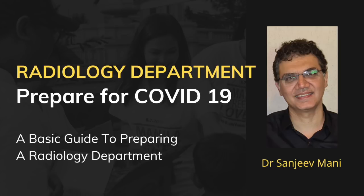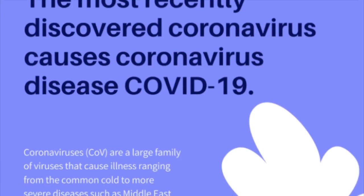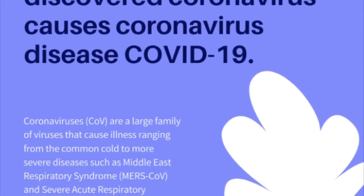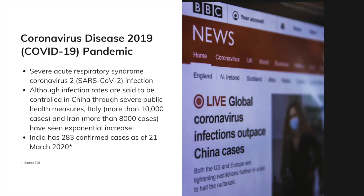Welcome to Indian Radiologist. Today we will speak on basic guidelines required to prepare a radiology department for COVID-19. COVID-19 is a recently discovered virus labeled as a pandemic by WHO. Although most patients come with common cold, many progress to severe acute respiratory syndrome, leading to very high infection rates and deaths in China, Italy, and Iran. As of 21st March 2020, India has 283 confirmed cases, but cases are expected to rise.